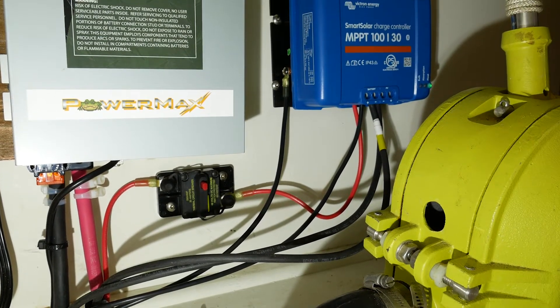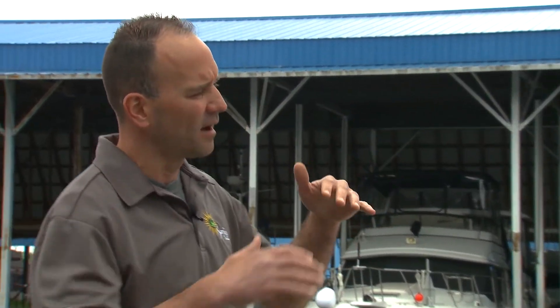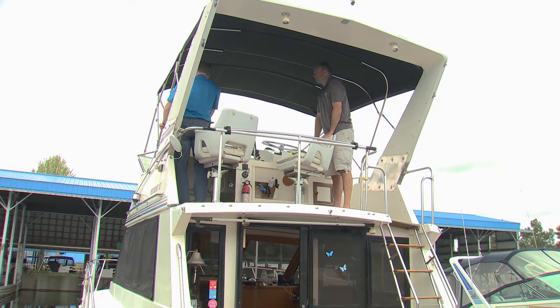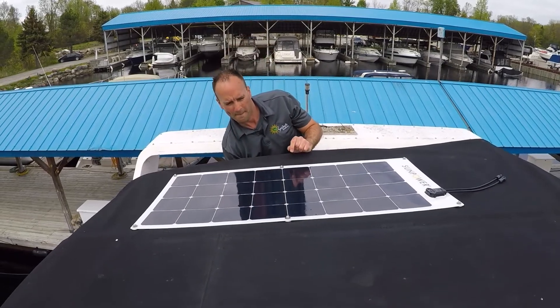Before we go shopping, there are a few things to consider. Number one, determine how much energy your boat draws. Number two would be the size of battery capacity that you need. And number three is the area for your solar that you require. People have to consider not only real estate — how much room they have for panels — but where they're going to put them. Location is important because you want to try and hit the highest point of the roof, typically your bimini or some type of hardtop or dodger.